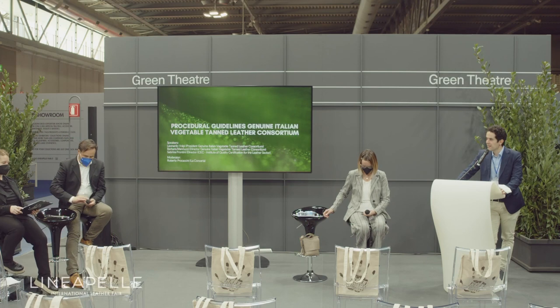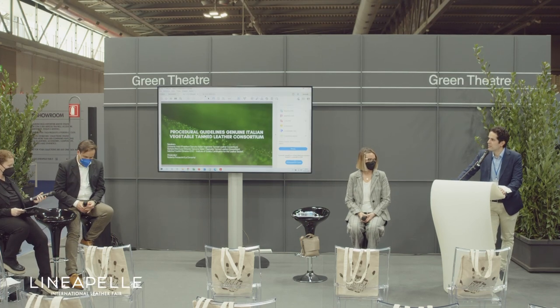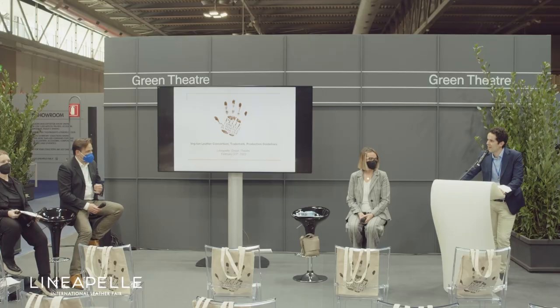Welcome to the Green Theatre. We are here to talk about the procedural guidelines of the Genuine Italian Vegetable Tanned Leather Consortium. The President, Mr. Volpi, has just a few minutes to salute you, so I invite him to have his speech.